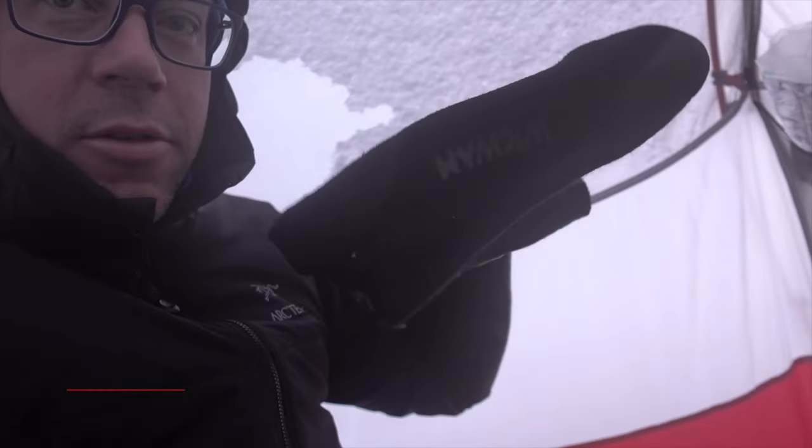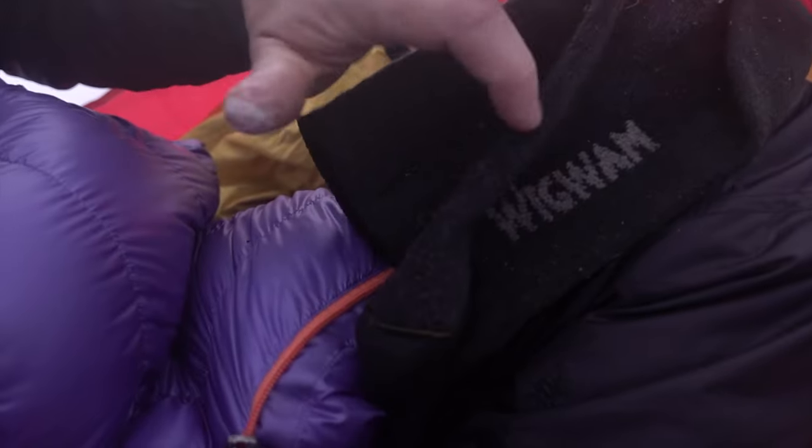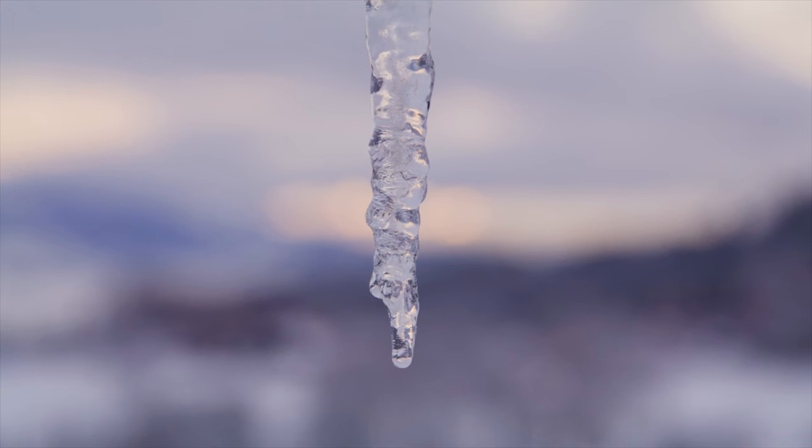Morning. Well, we just woke up. It's about 6am. It's been very cold during the night — so cold that my socks froze where they were hanging. That was a cold morning. According to my trusty watch here, it was minus 5 degrees in the tent that morning.